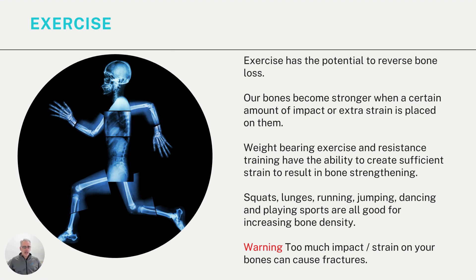One thing that everyone can do is exercise. Exercise has the potential to reverse bone loss — this is so important — and there are no side effects from exercise, so it's something we can all potentially do safely. Our bones become stronger when a certain amount of impact or extra strain is placed on them. Weight-bearing exercise and resistance training can create sufficient strain to result in bone strengthening. Examples include squats, lunges, running, jumping, dancing, and playing sports, all of which are generally good for increasing bone density.